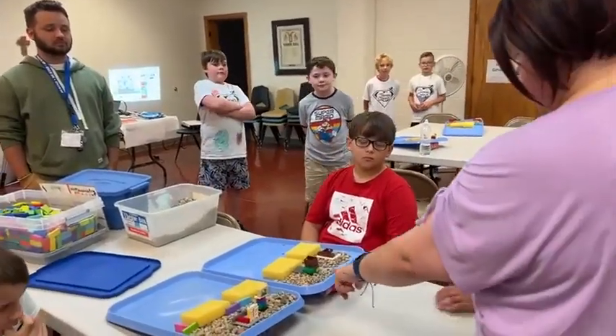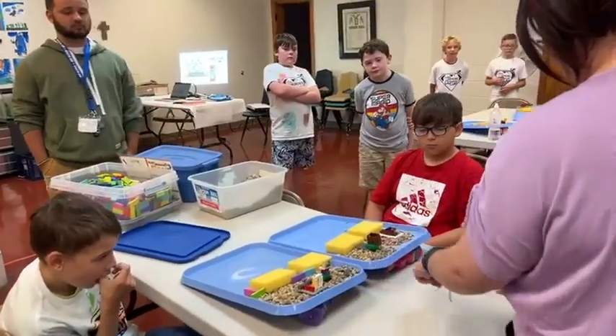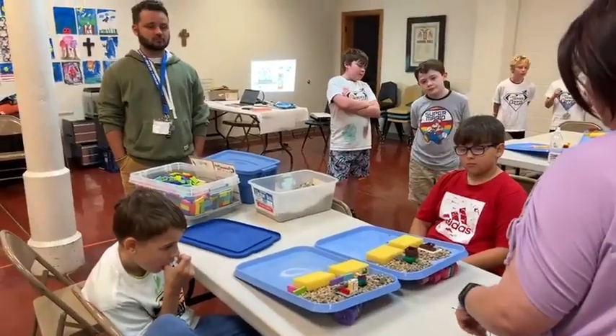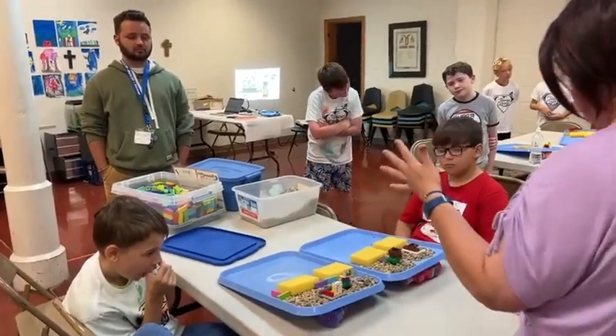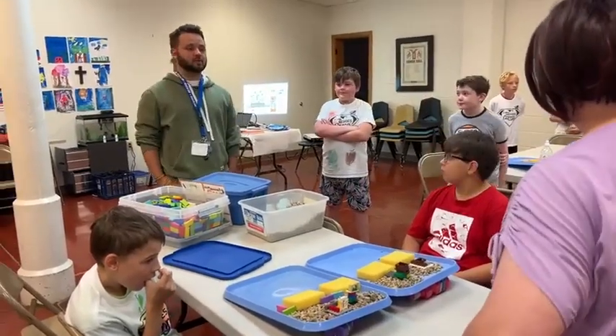Me and my partner used Legos and rocks. And what are these? Do these help erosion? Rocks. And what other things can you use to help stop erosion? Do you know? What did we learn about that really stops erosion?